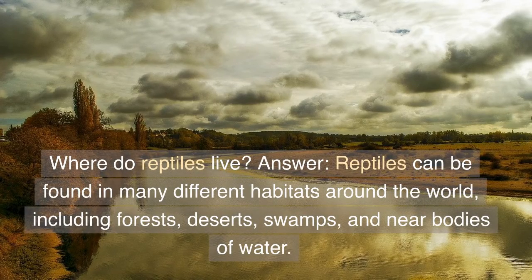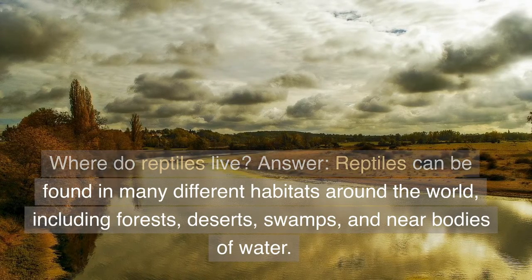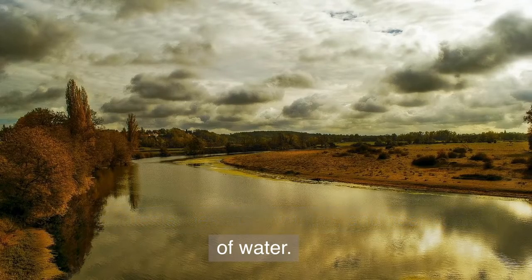Where do reptiles live? Answer: Reptiles can be found in many different habitats around the world, including forests, deserts, swamps, and near bodies of water.